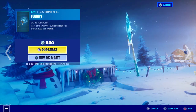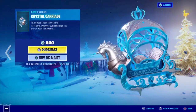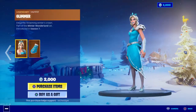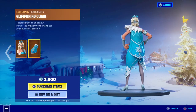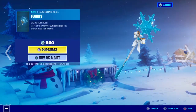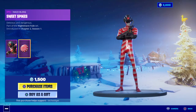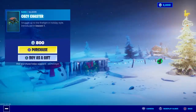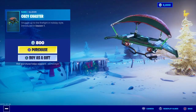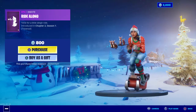We have Flurry. Crystal Carriage. Glimmer, with the back bling Glimmering Cloak. And we have Kane is back with Sweet Spikes. Cutie Pie. Cozy Coaster, with Ride Along — this is a very nice emote also.